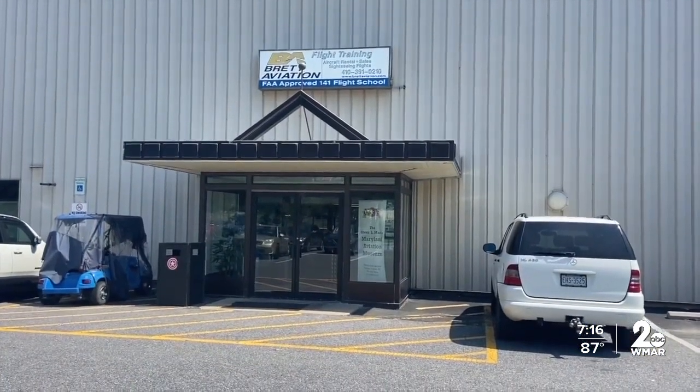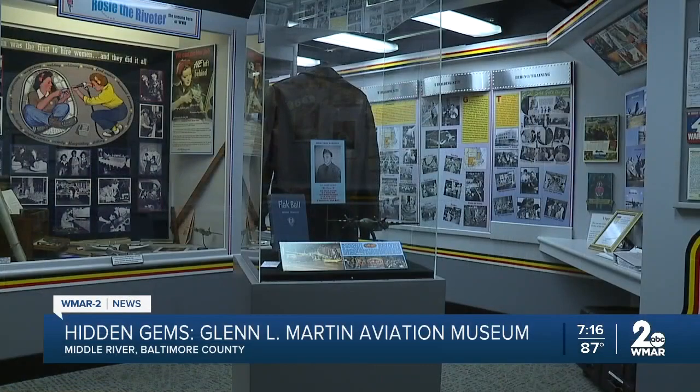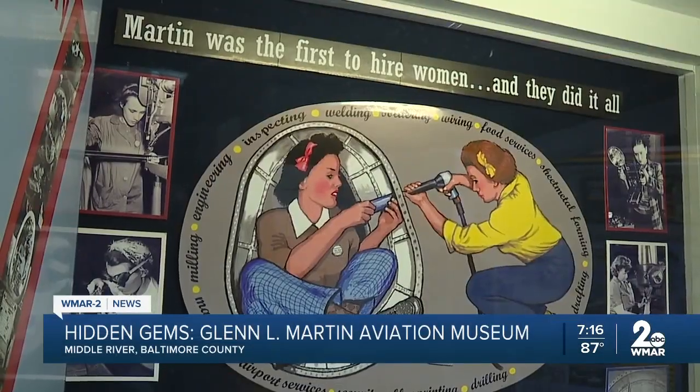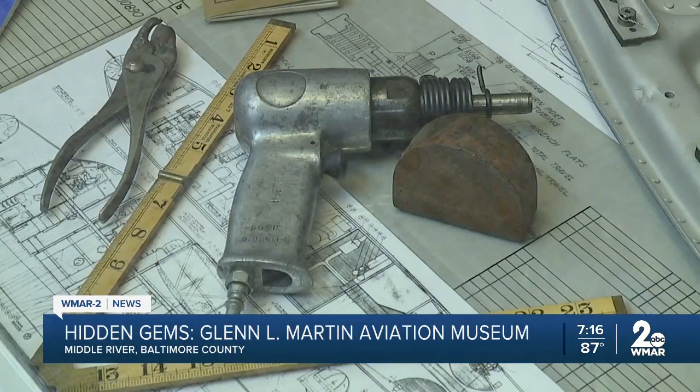Inside this modest entrance to one of the hangars at Martin State Airport is a museum. Many aviation fans read about planes, but at Glenel Martin Aviation Museum you can see aviation history up close and personal.